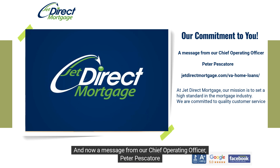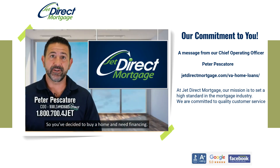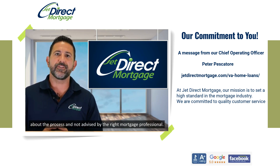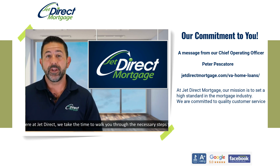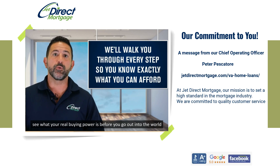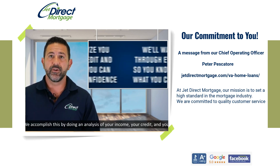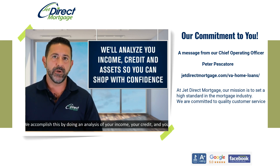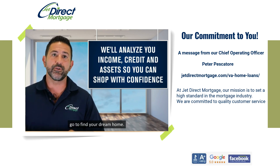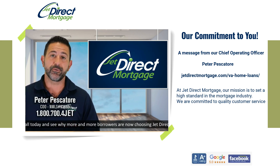And now a message from our Chief Operating Officer, Peter Pesketter. So you decide to buy a home and need financing. It's an exciting time, but it could also be a stressful one if you're not educated about the process and not advised by the right mortgage professional. Here at JetDirect, we take the time to walk you through the necessary steps to see what your real buying power is before you go house shopping. We accomplish this by doing analysis of your income, your credit, and your asset position so that there are no surprises when you finally go to find your dream home. Call today and see why more and more borrowers are now choosing JetDirect.